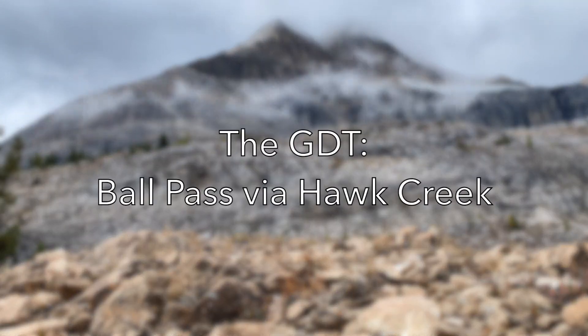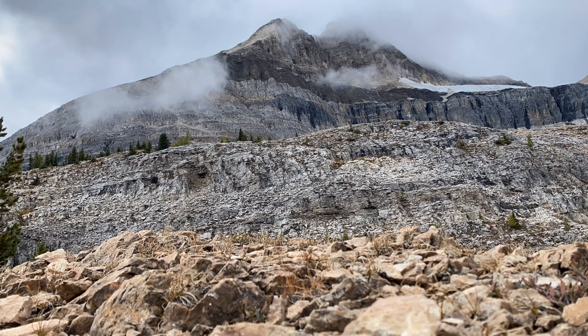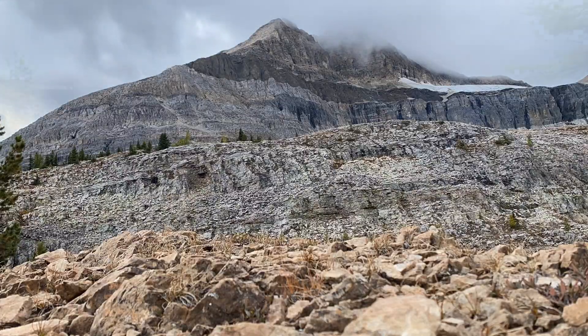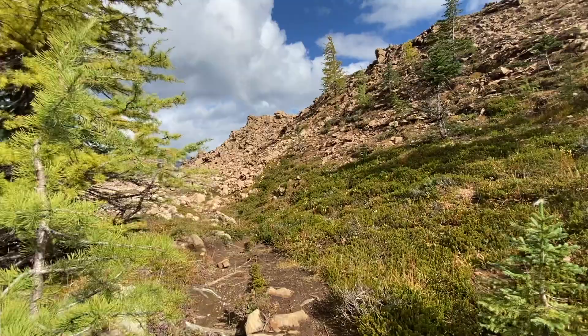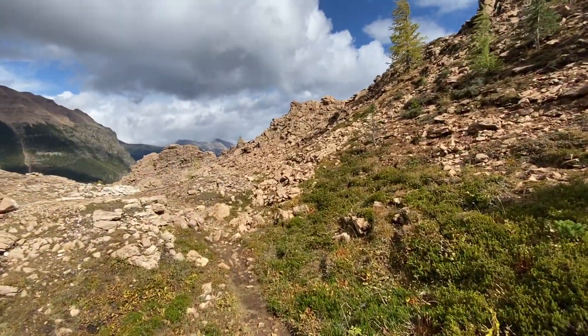The Great Divide Trail is a nearly 1,200 km long route running from the international boundary in Waterton National Park northwards to Kakwa Lake in the middle of the Canadian Rockies. There are cumbersome logistics involved in completing a GDT traverse, but that shouldn't stop you from enjoying many sections of the trail as day hikes.